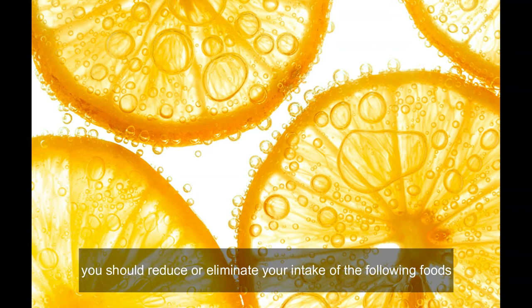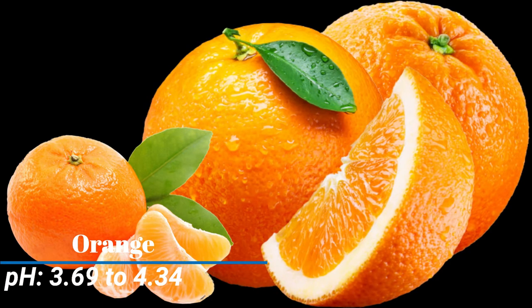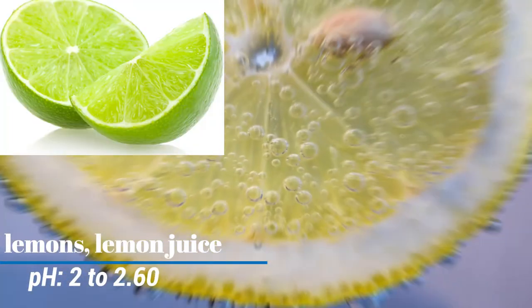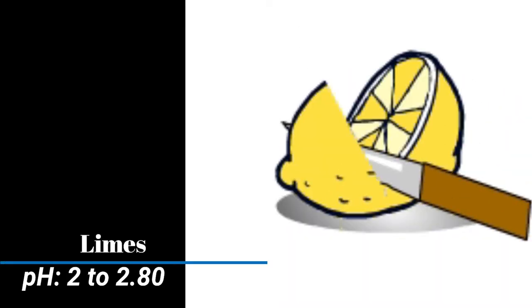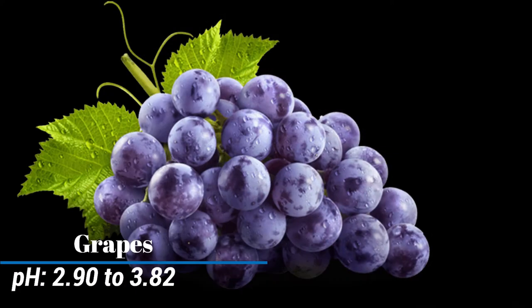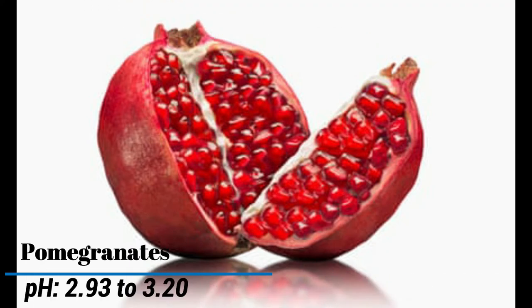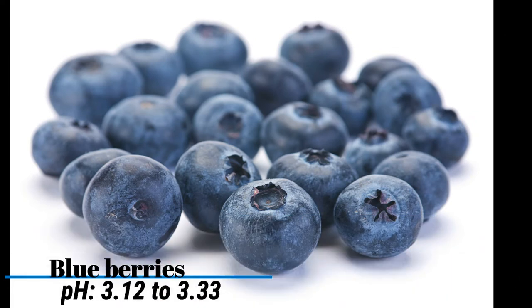Oranges pH 3.69 to 4.34. Grapefruit pH 3 to 3.75. Lemons and lemon juice pH 2 to 2.60. Limes pH 2 to 2.80. Pineapple pH 3.20 to 4. Blue plums pH 2.80 to 3.40. Grapes pH 2.90 to 3.82. Pomegranates pH 2.93 to 3.20. Blueberries pH 3.12 to 3.33.